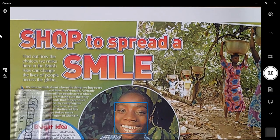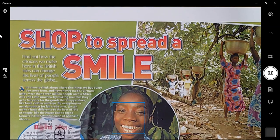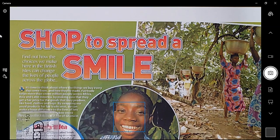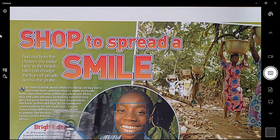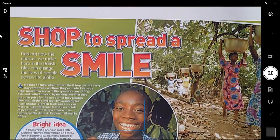It's time to think about where the things we buy every day come from and how they're made. Fair Trade helps more than 7 million people across Africa, Asia and Latin America by making sure that they get a fair price for the goods that they produce, like food, clothes and toys. By swapping our usual products for Fair Trade ones, we can make a huge difference to the lives of lots of people, like the Kuapa cocoa farmers in the Ashanti region of Ghana in Africa. Fair Trade makes sure people have equal rights and get money for what they produce.